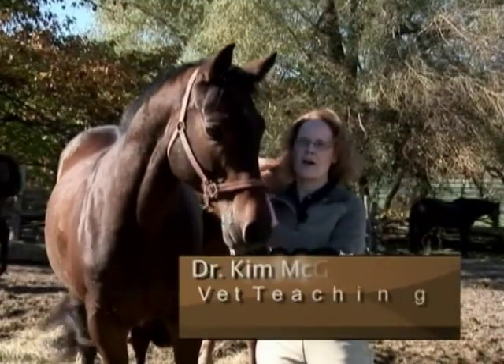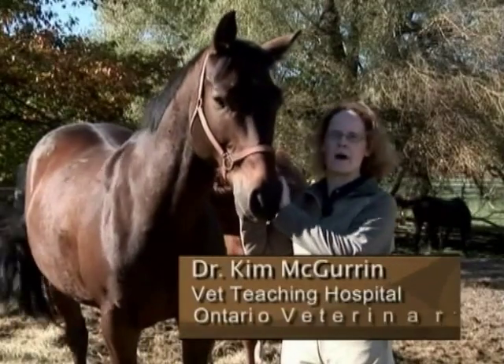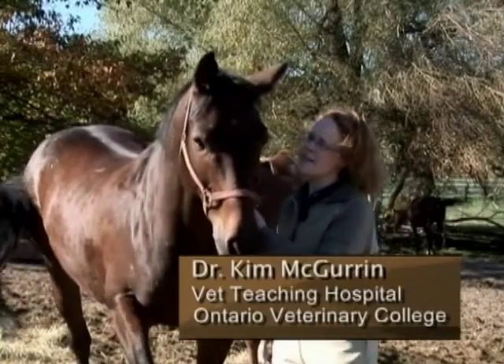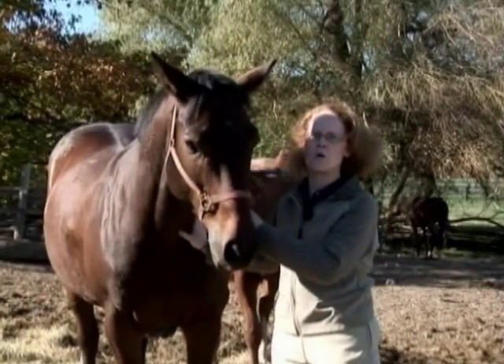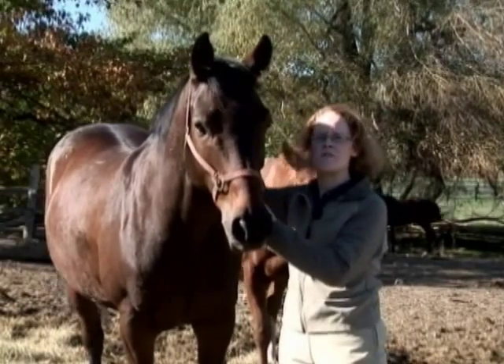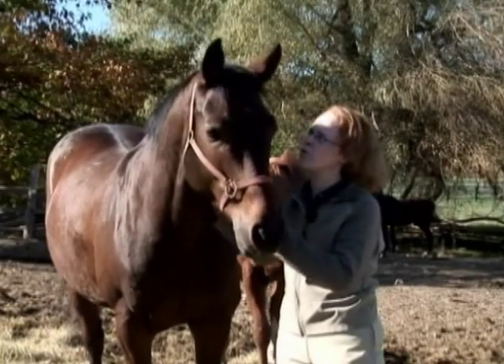This raises questions: How hard is the heart working during the average race mile? How close are these horses to their physiologic limits? And if they're close to their physiologic limits, how close are they to going over that? What might be the consequences? And how can we use this information to assess the average poor performance horse?